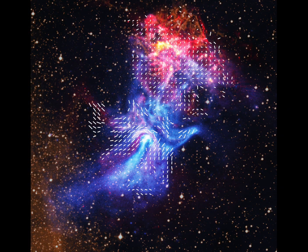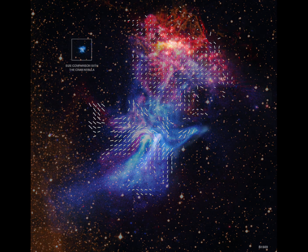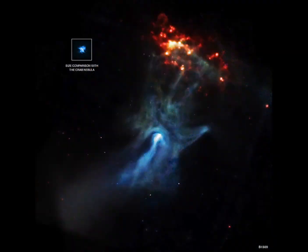Radio data from ATCA reveals complex filaments that are aligned with the directions of the nebula's magnetic field, shown here with short white lines. These filaments could result from the collision of the pulsar's particle wind with the supernova's debris. By comparing the radio and X-ray data, researchers identified key differences between the sources of the two types of light. In particular, some prominent X-ray features — including the jet towards the bottom of the image and the inner parts of the three fingers towards the top — aren't detected in radio waves. This suggests that highly energetic particles are leaking out from a shockwave near the pulsar and moving along magnetic field lines to create the fingers.